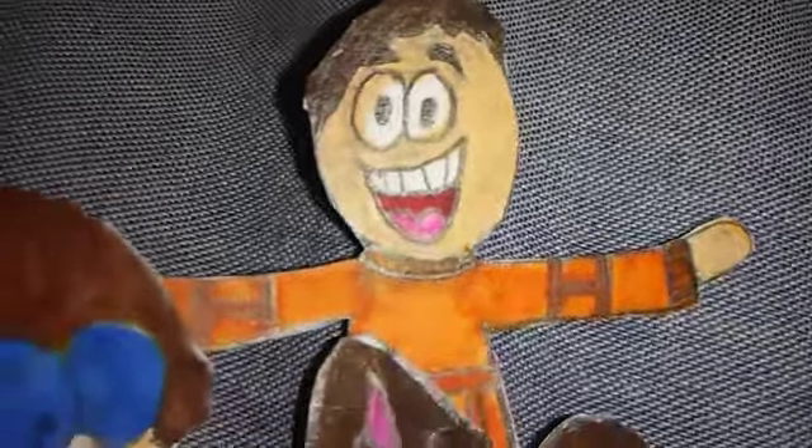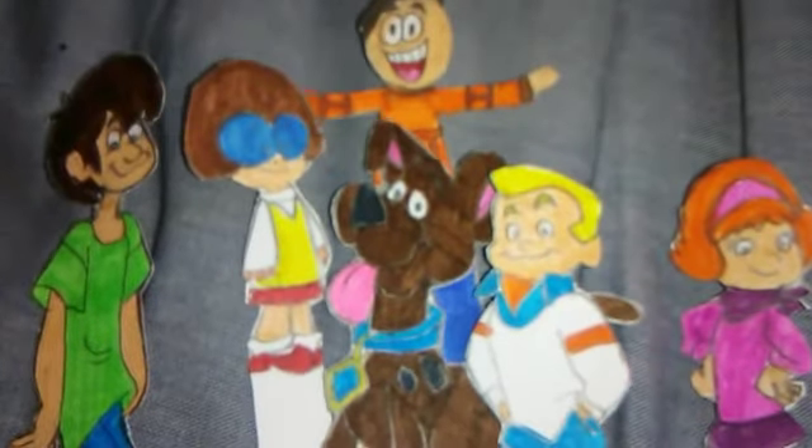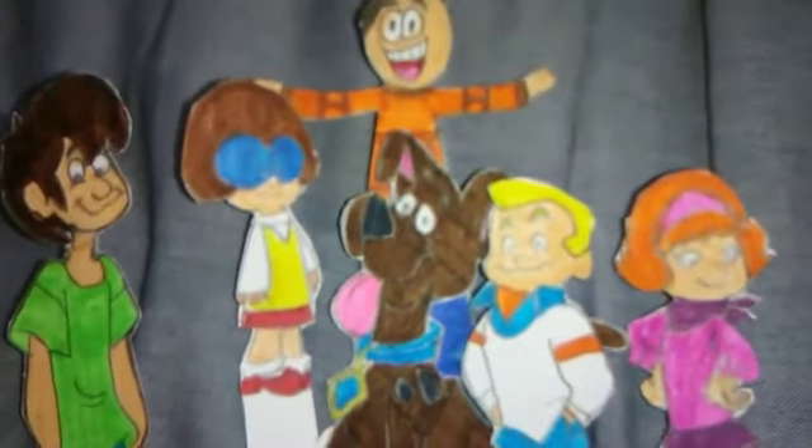Hello everyone, it's me Jumbo, and we're the Mystery Inc, and it's time for a special sneak peek of the springtime premiere of Helen's Clues, starting right now!